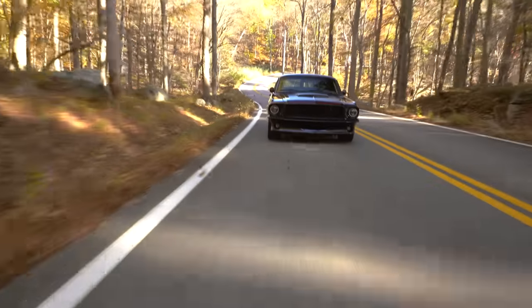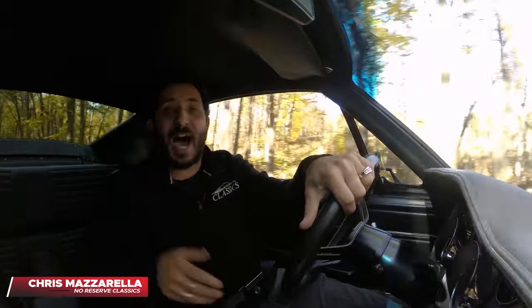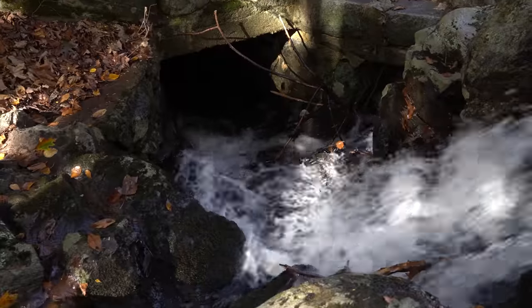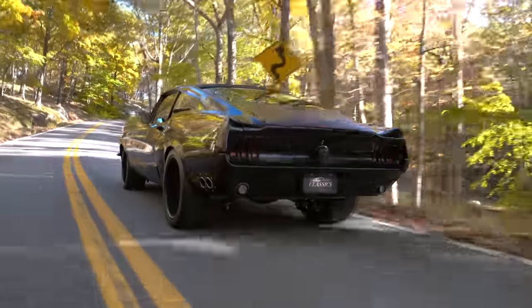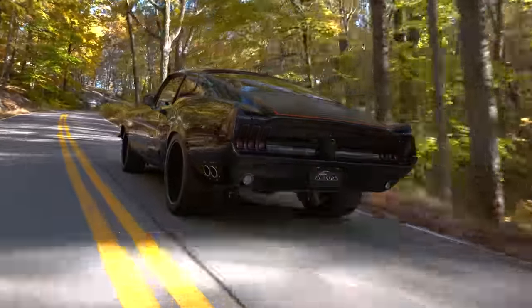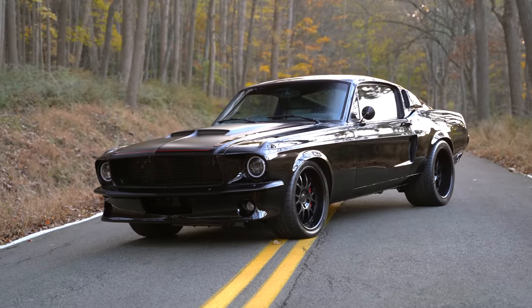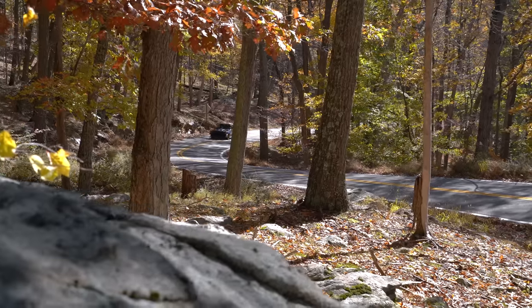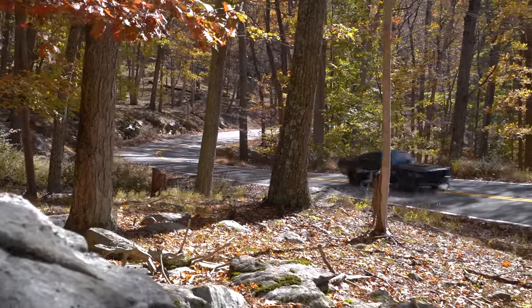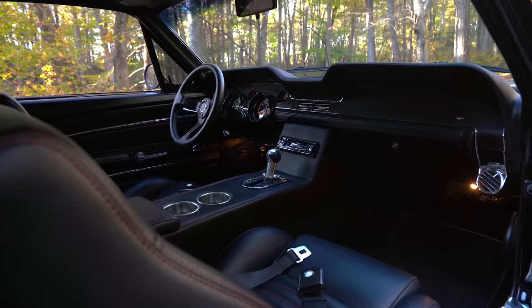Hey guys, welcome back. I'm Chris Mazzarella and you're watching No Reserve Classics. We are in the High Bear Mountains in New York and we have this 1967 Ford Mustang Pro Touring Resto Mod. This baby will not let you down — it is aggressive looking and definitely handles like a roller coaster and a rocket ship. This is the definition of Pro Touring Resto Mod.